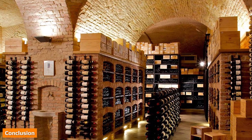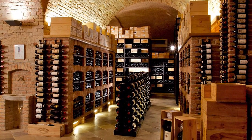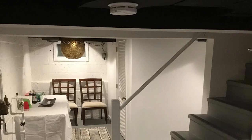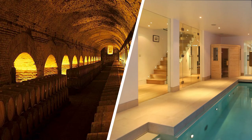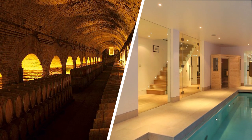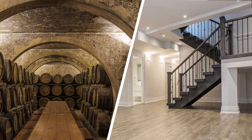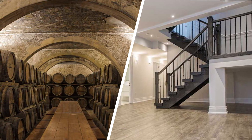Basements and cellars are both found underneath houses, but otherwise they are extremely different. Cellars are more narrowly defined and often exist as enhanced storage space. Basements are the bottom floor of any building that exists partially below ground and can be used for a large variety of different purposes. You can determine whether you have a cellar or basement by asking a few simple questions. Now you will know the definitive difference between the two home features going forward.